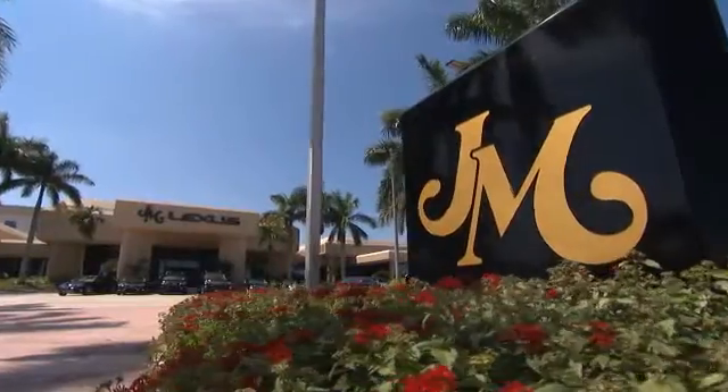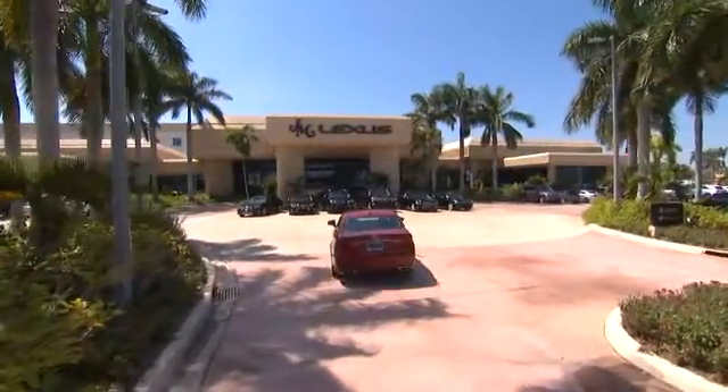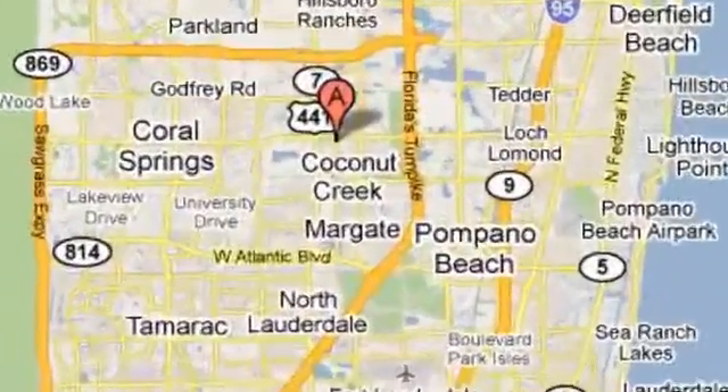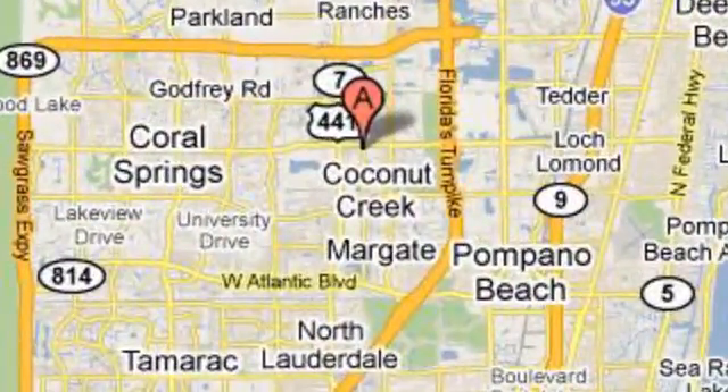JM Lexus, the world's number one Lexus dealer since 1992. We are conveniently located just east of 441 on Sample Road in Margate, Florida, just west of the turnpike.